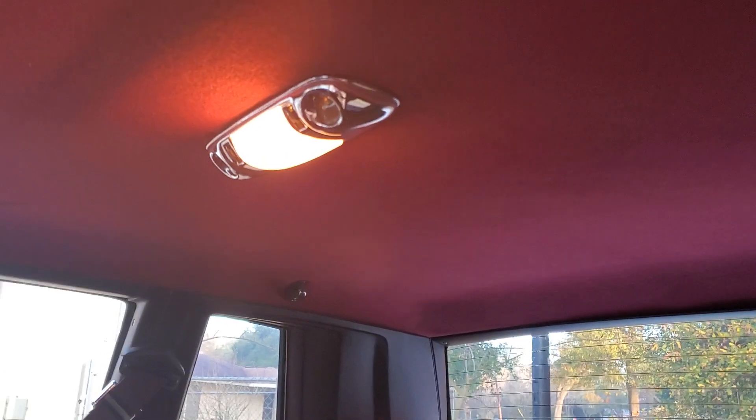Taking a quick look in the back seat — very clean, obviously very well cared for its entire life. I don't know if this headliner is original; it kind of looks like it is, but it's hard to tell.